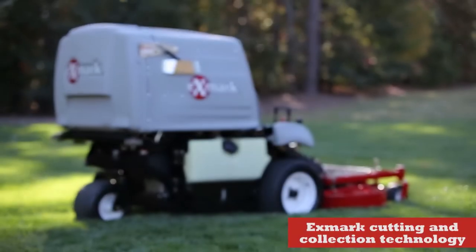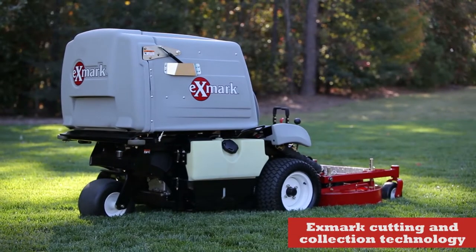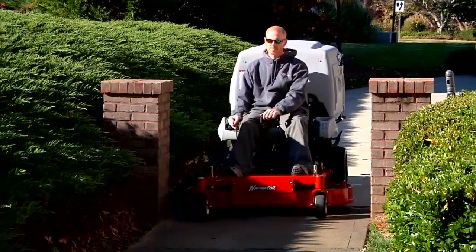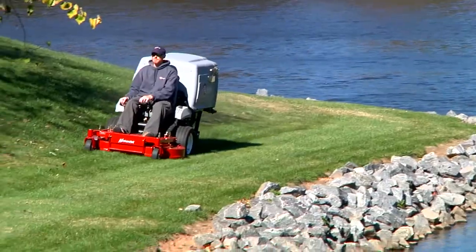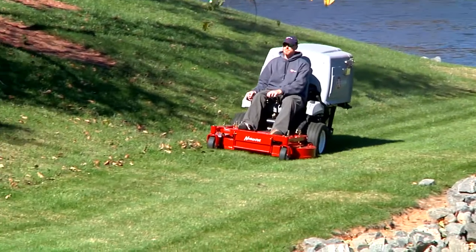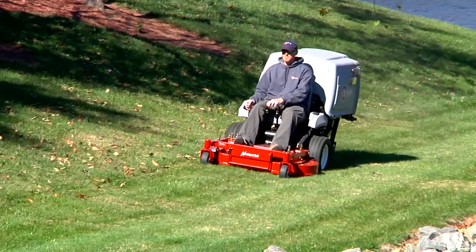There's Exmark's exclusive cutting technology and the Navigator's dedicated collection system. They deliver a consistent, superior quality cut and the refined finished appearance premier landscapes require, again at more productive mowing speeds.